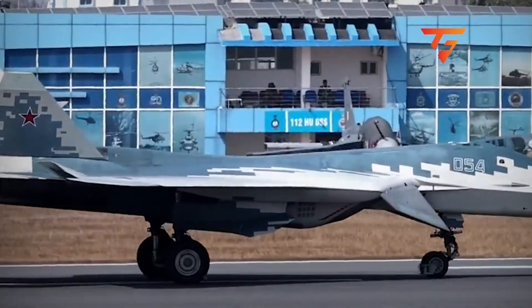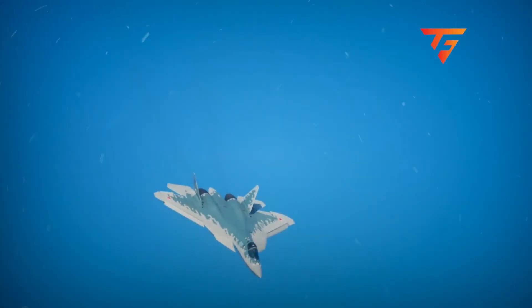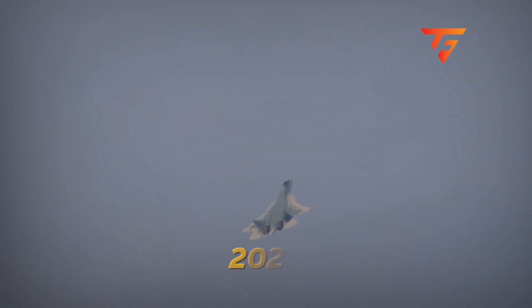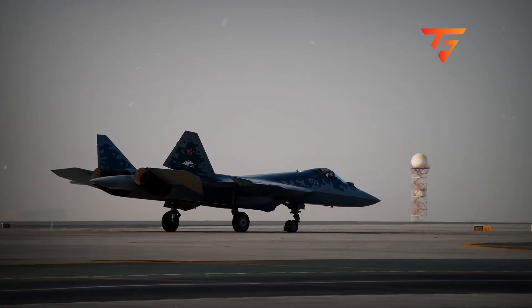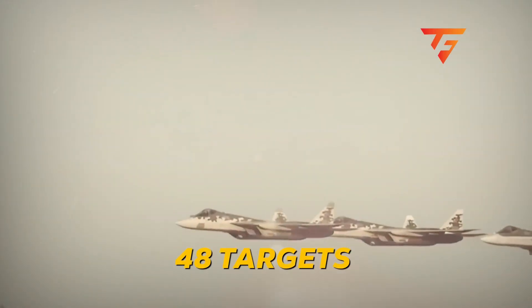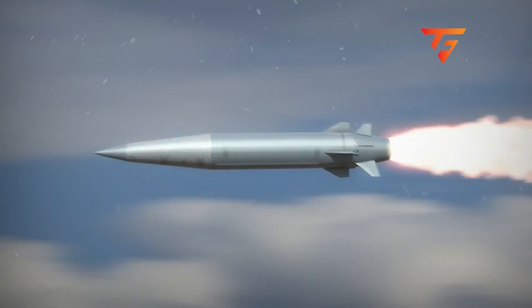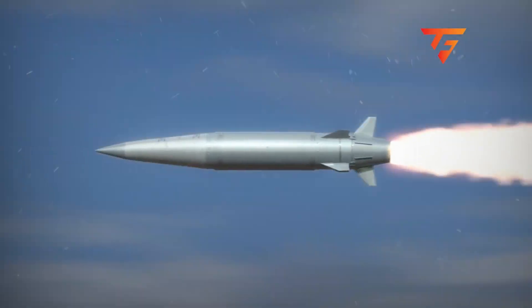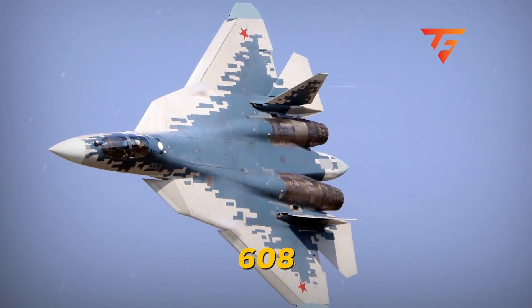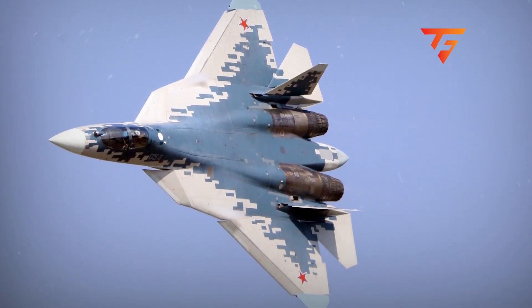The 76-aircraft threat: Russia isn't building a demonstration fleet — they're manufacturing a strike force. 76 confirmed Su-57s with these nozzles will enter service by 2028, forming six complete fighter regiments positioned at strategic bases surrounding NATO's eastern flank. Each regiment of 12 aircraft can simultaneously engage 48 targets at ranges exceeding 300 kilometers using R-37M hypersonic missiles traveling at Mach 6. Simple mathematics: 76 aircraft means 608 simultaneous long-range engagement capabilities against NATO airborne assets.